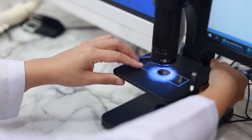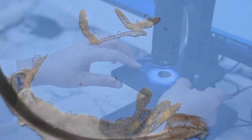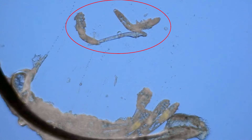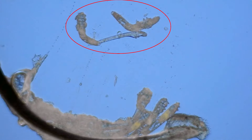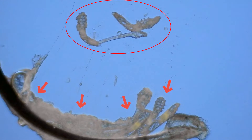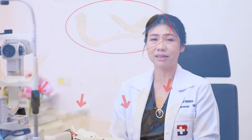The way to diagnose demodex on the eyelids is very easy. Your doctor may just ask to pull out some lashes to check under a microscope. As with this patient, you can see the hair or the lash on the lower of the slide, and you can see three demodex in the middle of the lower part of the video — they stay together, like in a village.